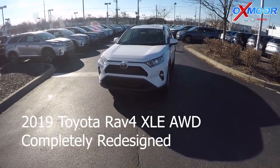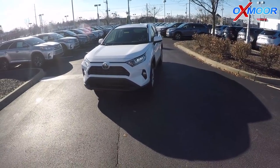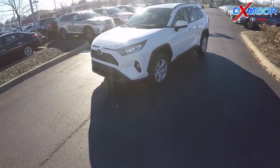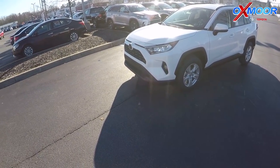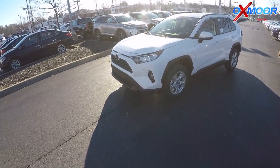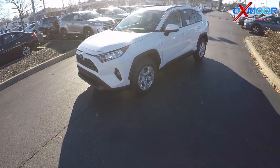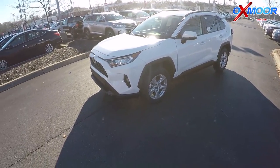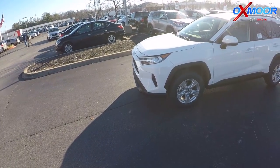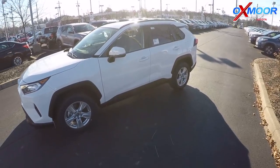We've got the 2019 RAV4 — all new platform, new body, new technology. It's got Toyota Safety Sense P2.0, so in addition to dynamic radar cruise control, lane departure alert, pre-collision with pedestrian detection, and automatic high beams, you're also getting lane tracing assist, roadside detection, and improved pre-collision sensing with low-light pedestrian and bicyclist detection as well.